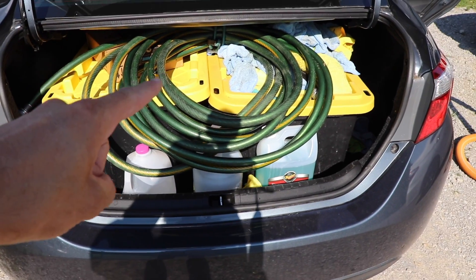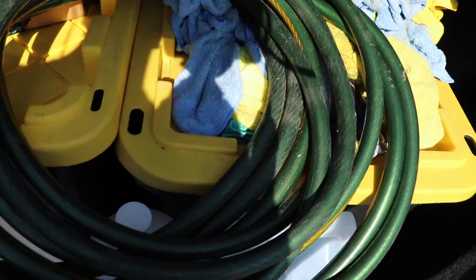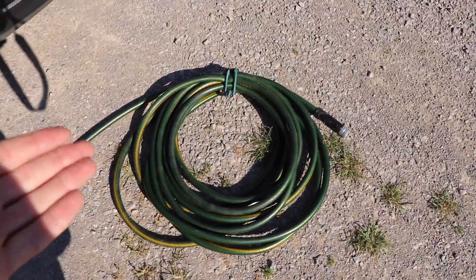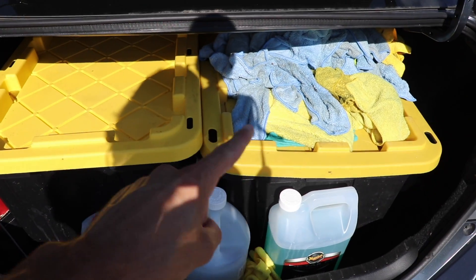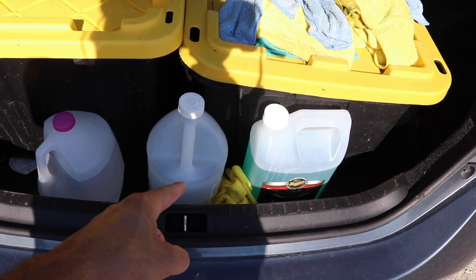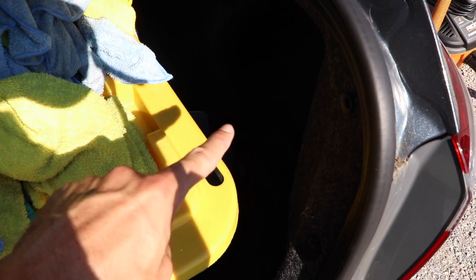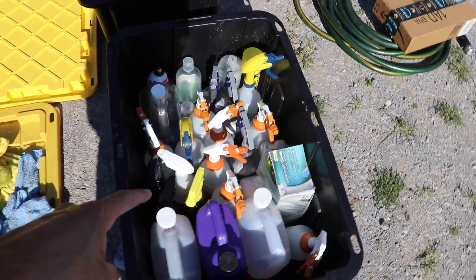Now let's check out the trunk. I've got some dirty towels, my hose — a Never Kink brand hose — and a box of magic erasers. Most importantly, I have two HDX 27-gallon tote buckets, and in front of them I have some distilled water, Rapid Remover, Meguiar's all-purpose cleaner, and other gallon refill items stored in the spaces around them.